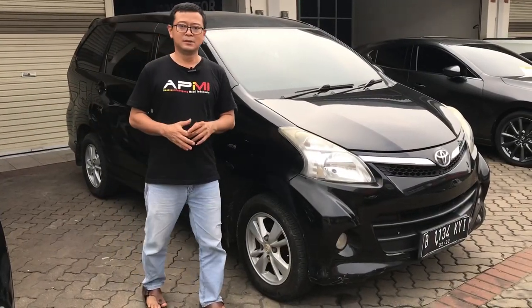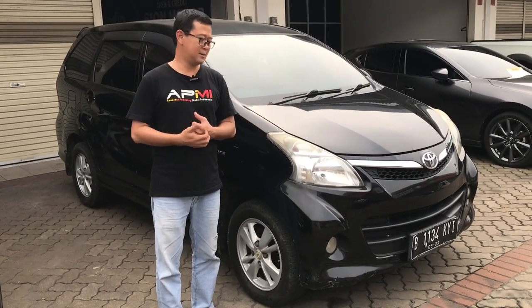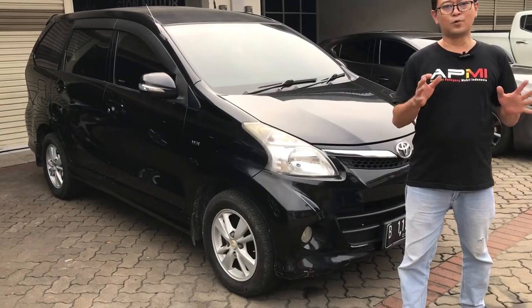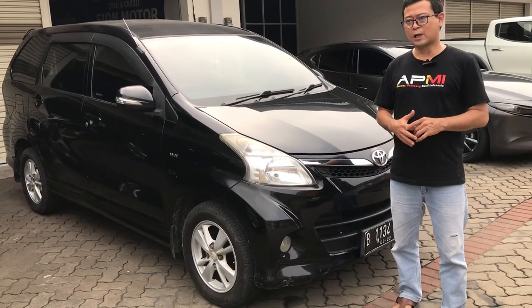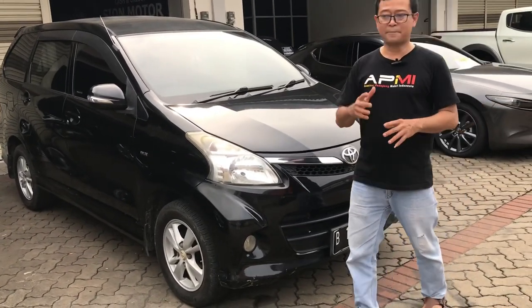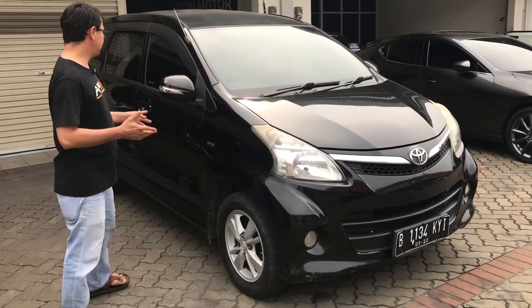Kilometer mobil ini sekitar jarak tempuhnya 100 ribuan, masih cukup relevan untuk ukuran Veloz tahun 2012 bertransmisi otomatik. Pajaknya di bulan sembilan berpelat genap daerah Bekasi.